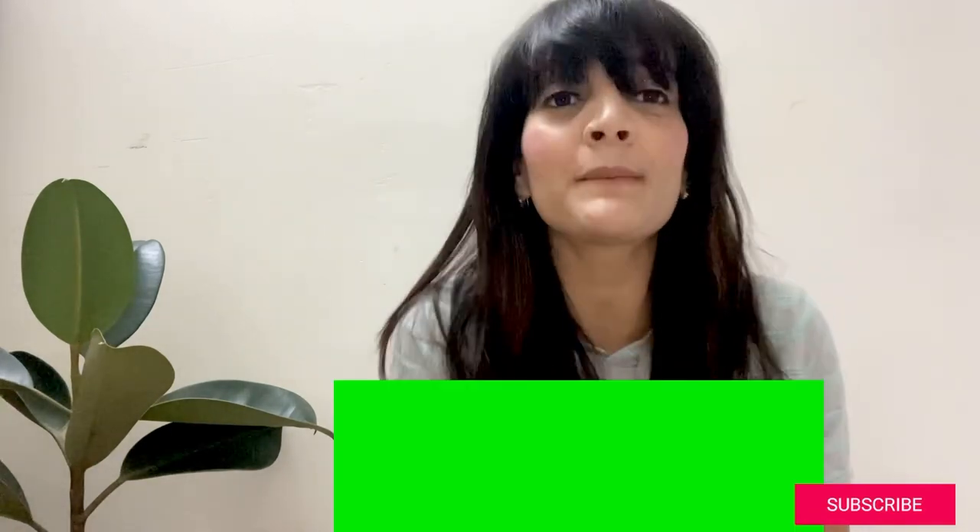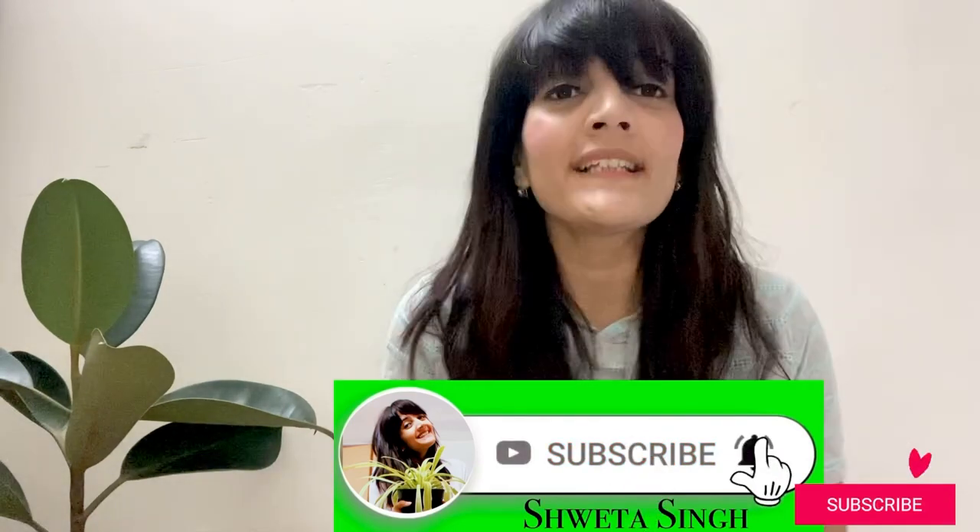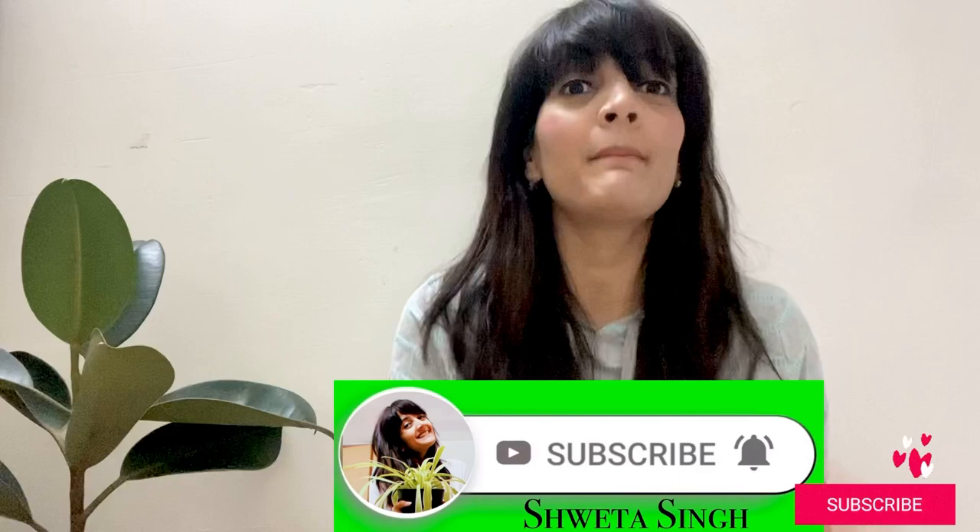If you haven't subscribed yet, please do subscribe to my channel, and if you like my video, please like it too. Without wasting your time, let me show you my products — let's get into it!